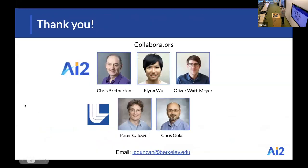That's it — thank you very much, and thanks to my collaborators. Feel free to reach out to me at jpduncan@berkeley.edu if you'd like to learn more about this project.